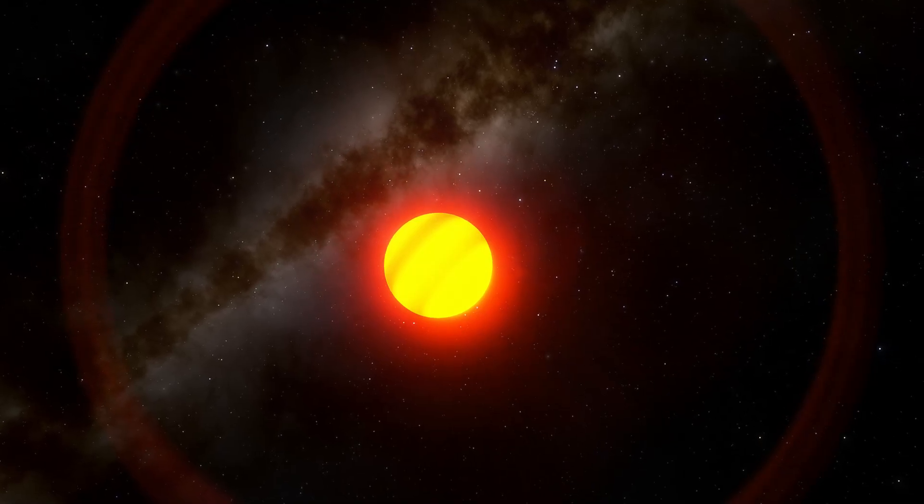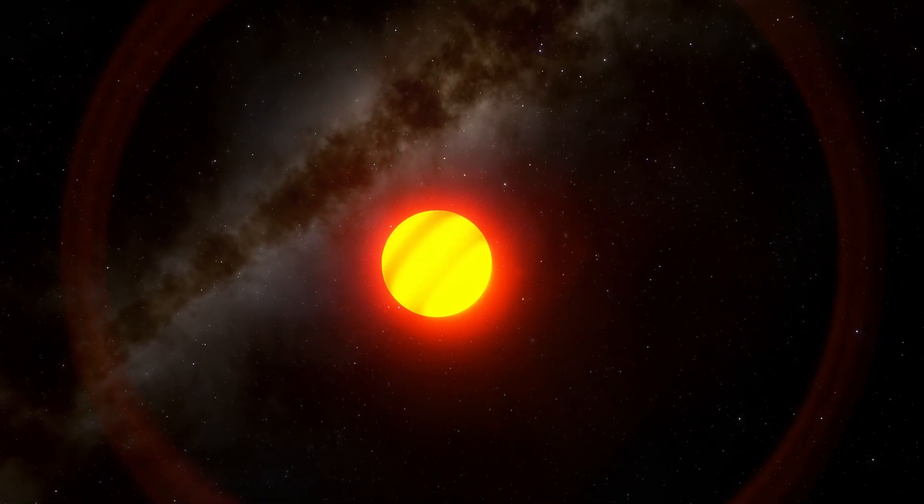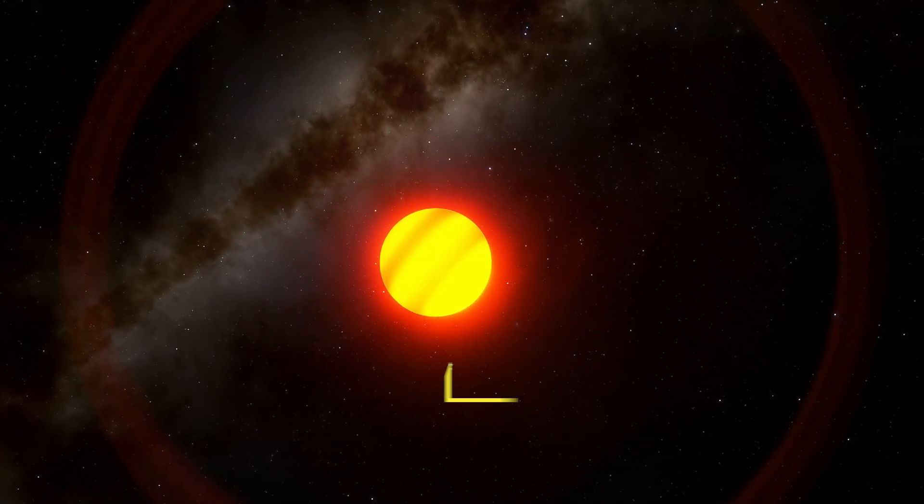Absolutely. A star can become a planet, but only in the case of a particular type of star called a brown dwarf.